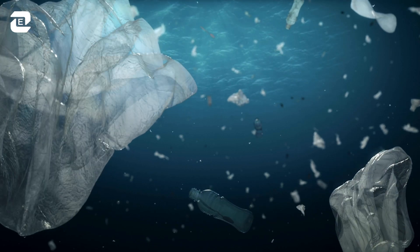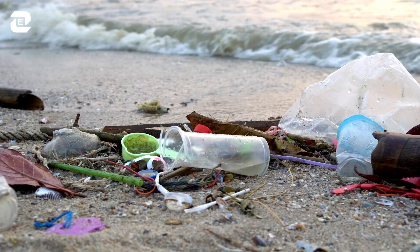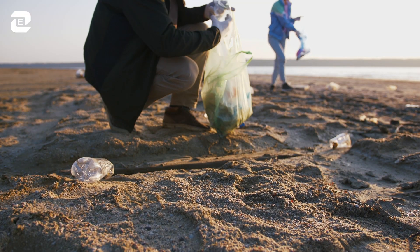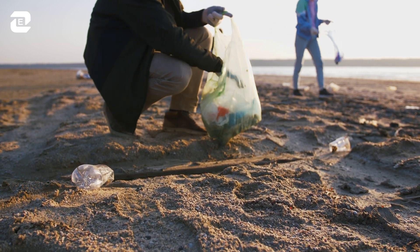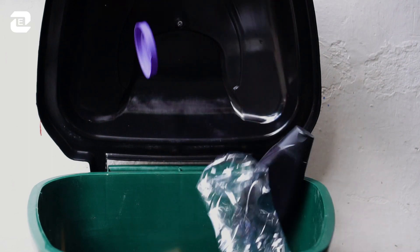Plastic pollution has become one of the most pressing environmental issues. From the sea to the land, Earth is becoming a plastic planet. Most of the plastic waste is disposed in our environment, burned or buried in landfill sites, and a part ends up in our oceans.